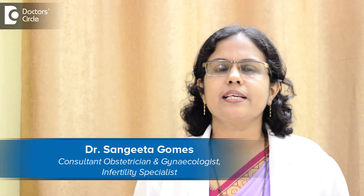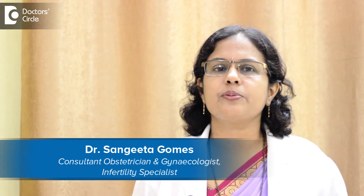Hello, I am Dr. Sangeeta Gomes, Consultant in Obstetrics, Gynecology and Infertility.